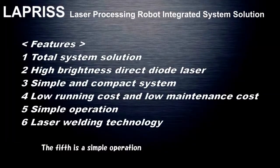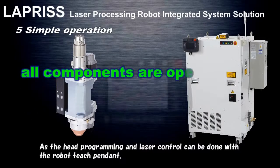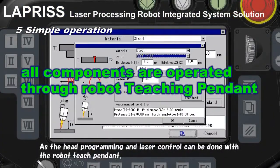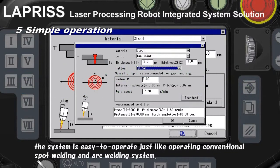The fifth is simple operation. As head programming and laser control can be done with the robot teach pendant, the system is easy to operate, just like operating conventional spot welding and arc welding systems.